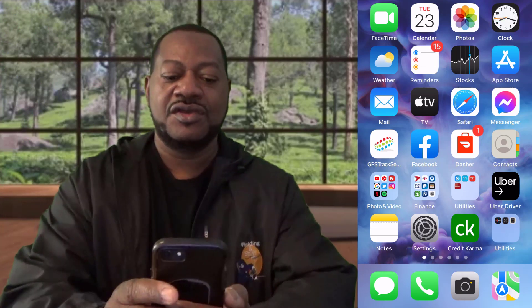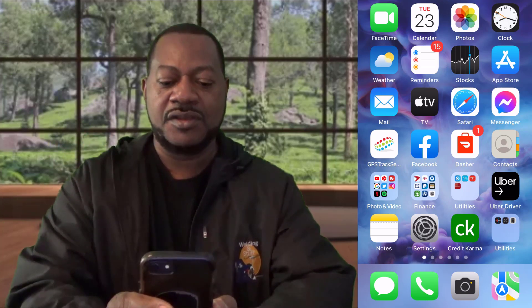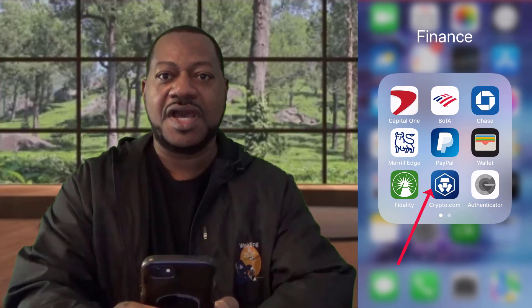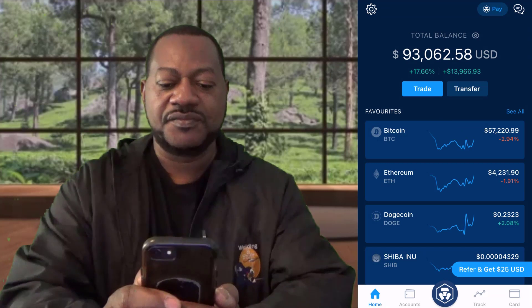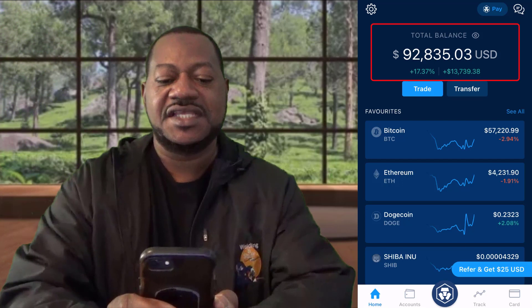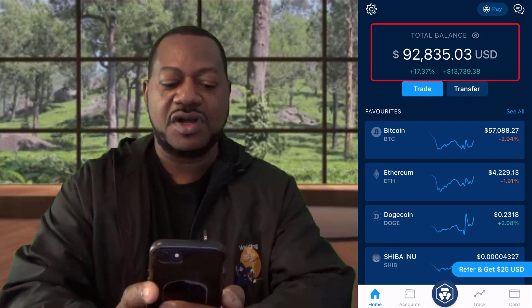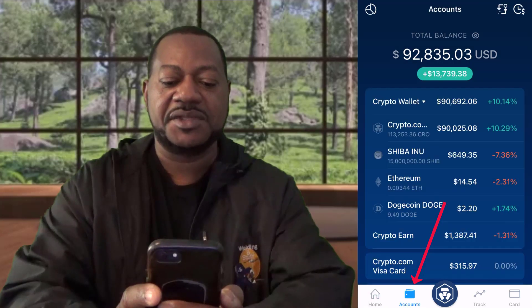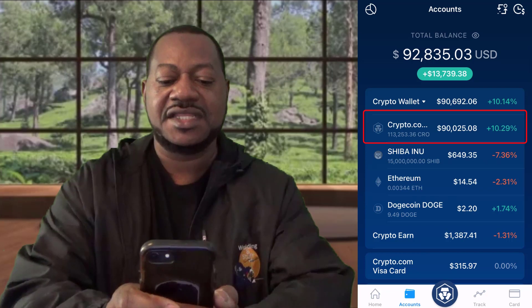First, what you want to do is open your app — I'm gonna put this on the screen either on the right or left side. You open up your app, go to Crypto.com here. I'm gonna click on Crypto.com and as you can see, today it's refreshed — it's ninety-two thousand eight hundred and thirty-five dollars. I'm gonna go to my account at the bottom, hit 'My Account', and show you right here where it says ninety thousand twenty-five dollars.